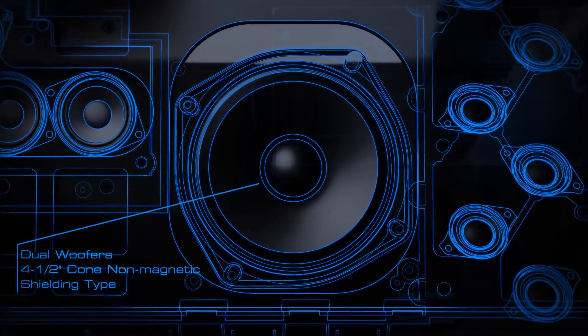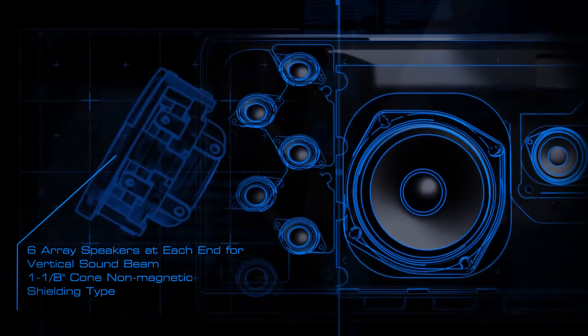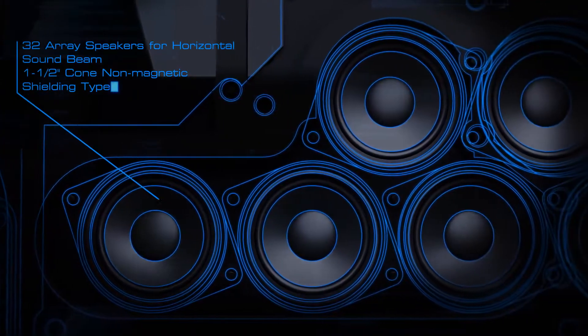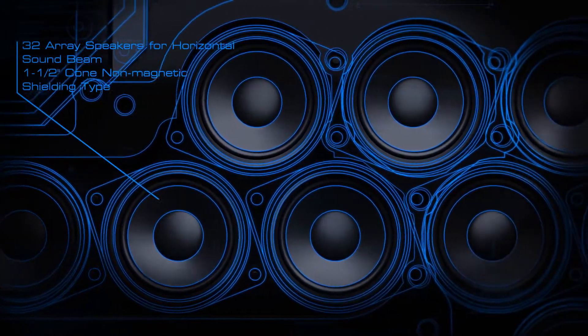Yamaha once again brings you the ultimate home cinema experience, introducing the first single-unit 3D surround sound system. The YSP-5600 will take you beyond your imagination, beyond your expectations, to a world of sound enhanced with new high-channel speaker technology.